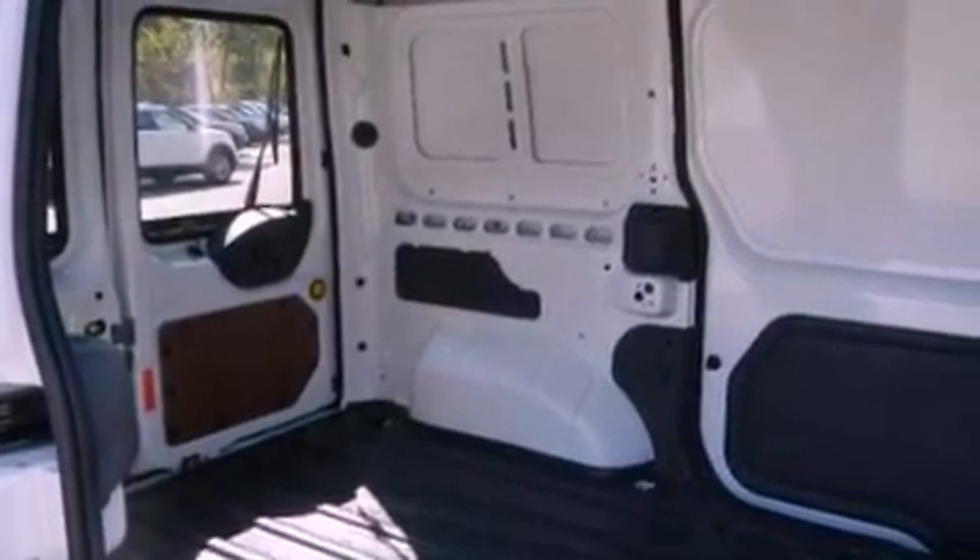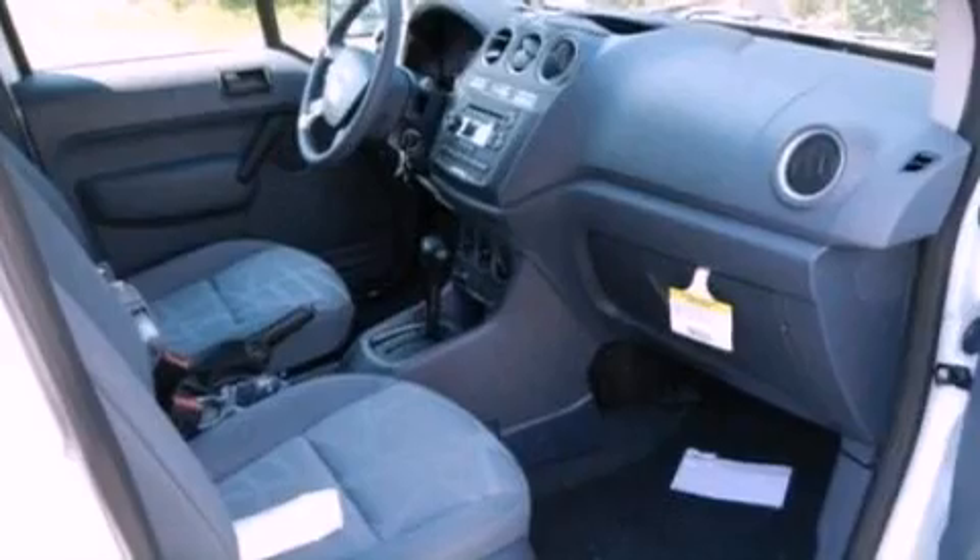Privacy glass, an anti-lock braking system, air conditioning, and an auxiliary power outlet.